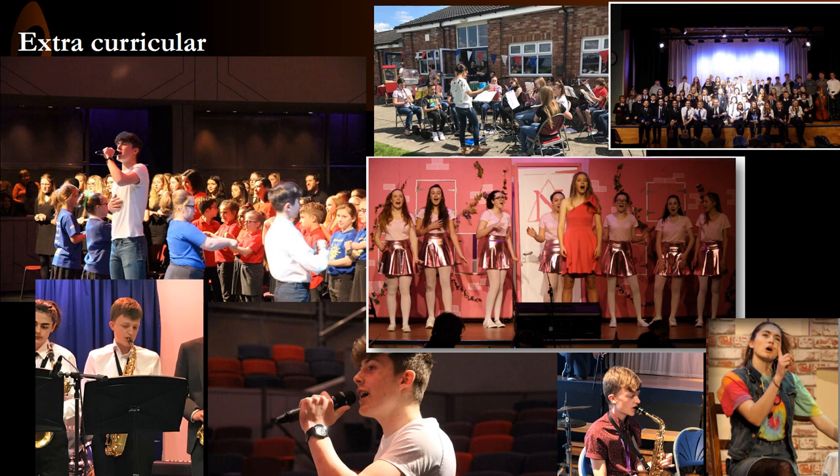Students also have the opportunity to perform in assemblies, in several of our live lounge events and also at our school musical, which we put on yearly. There are also opportunities to perform at local events such as the Northampton Jazz Café, events at the Durngate Theatre in Northampton and also at our local village fetes and fairs. Students also have the opportunity to take part in regional competitions, most recently the Northamptonshire Music and Performing Arts Trust film music competition.